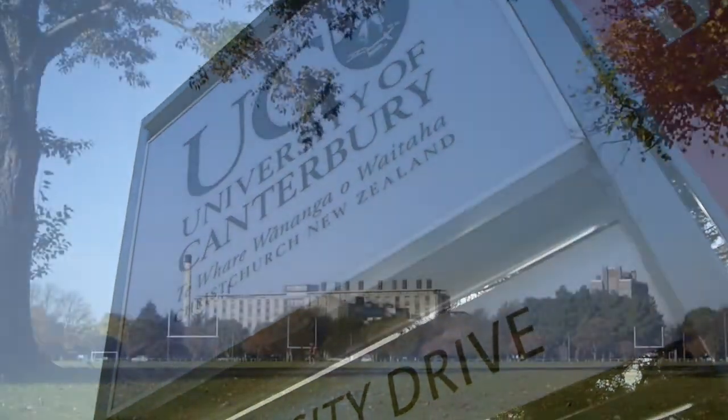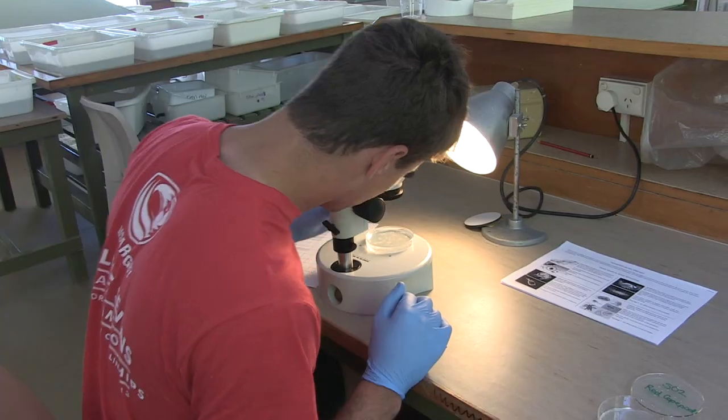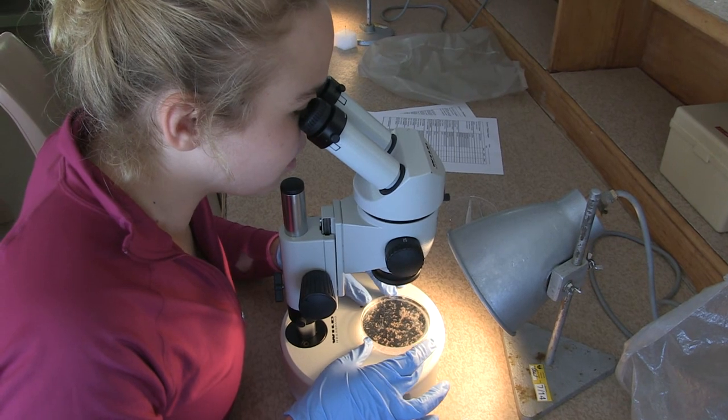Following that, they transition into a semester program here at the University of Canterbury, based here in Christchurch. One of the courses throughout the semester is a research project that they initiate based on the first five modules. For example, one student may study marine biology, and it kind of pulls the whole program together.